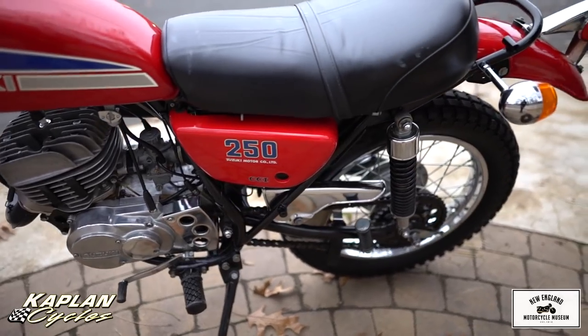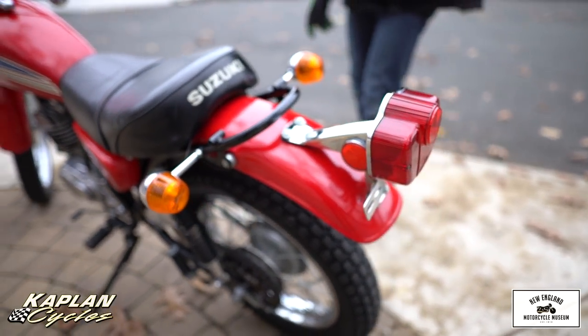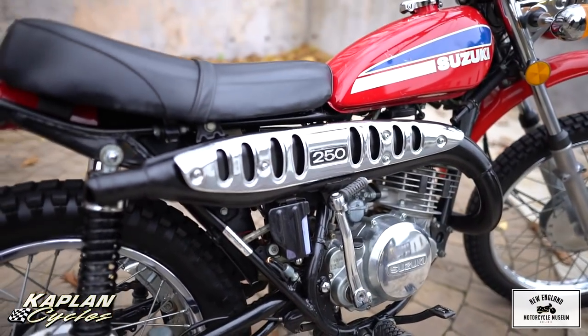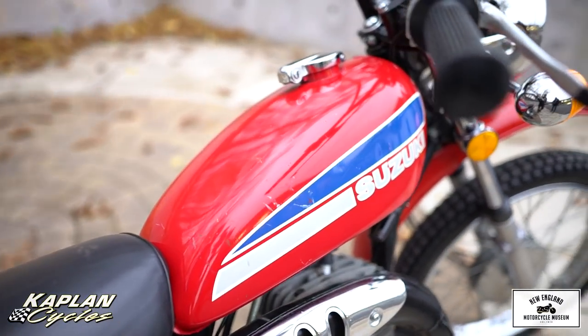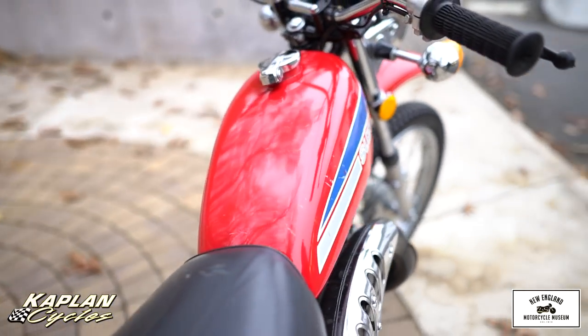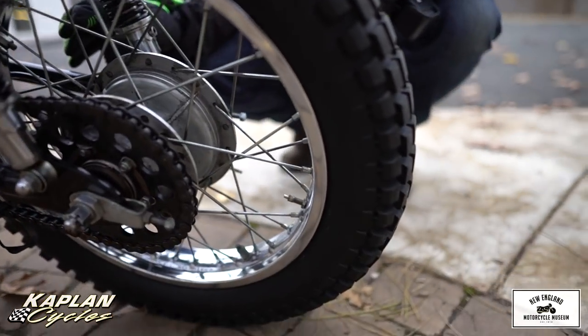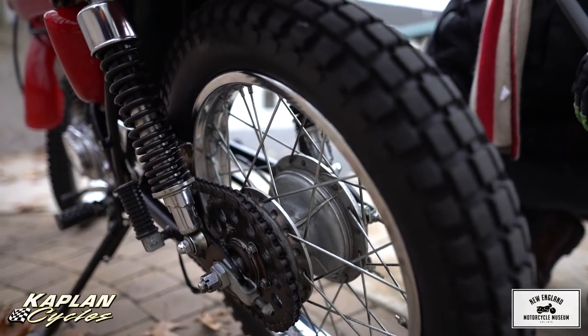The upholstery is in good shape — no rips on the seat. The original chrome on the exhaust shield is beautiful. Just a stunning original survivor with 1,900 original miles. That's like nothing. I think you'd be hard-pressed to find a nicer original. Look at the rims — the chrome is beautiful. Usually they're all pitted. The aluminum on the rear brake and the shocks looks great.